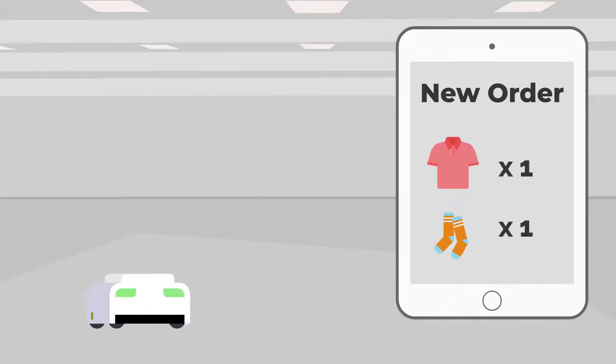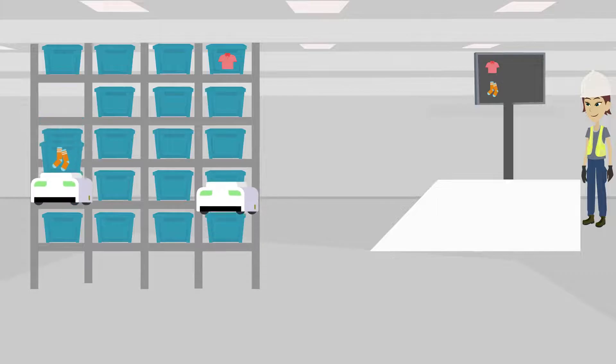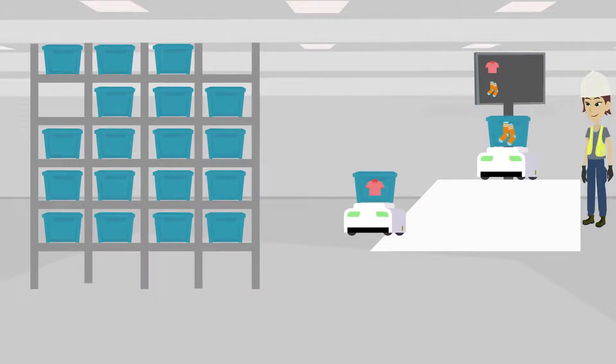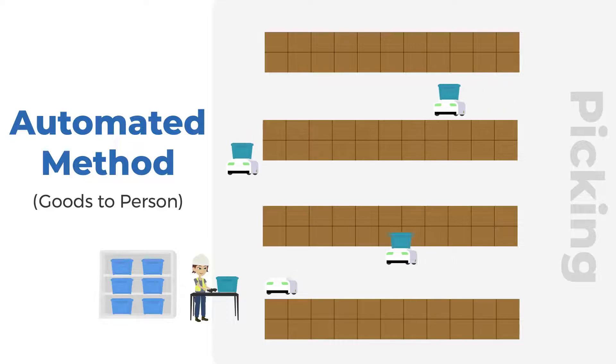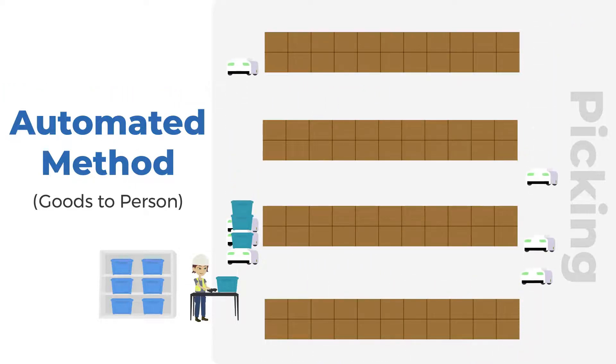When there is a new order, the robot will go to the storage location that contains the ordered product and retrieve the tote or the shelving system containing the tote. In a matter of minutes, the goods-to-person robot delivers the tote to the worker's workstation. This automated picking method eliminates the time spent searching for products and ensures that all items operators need to pick are right at their fingertips.